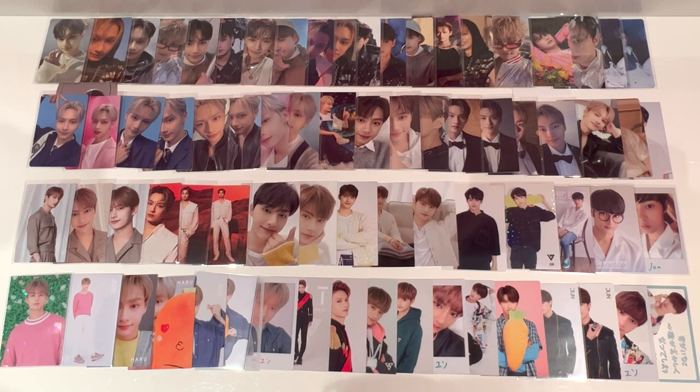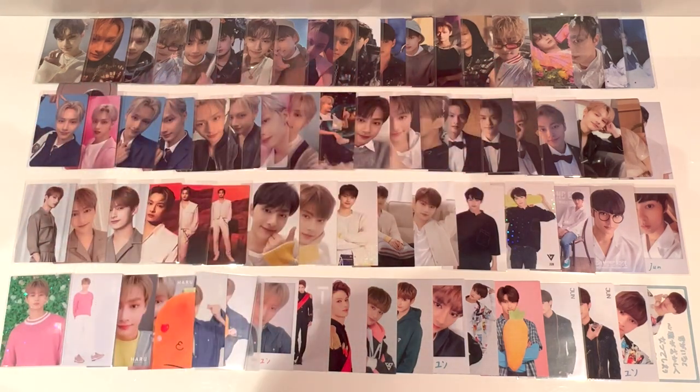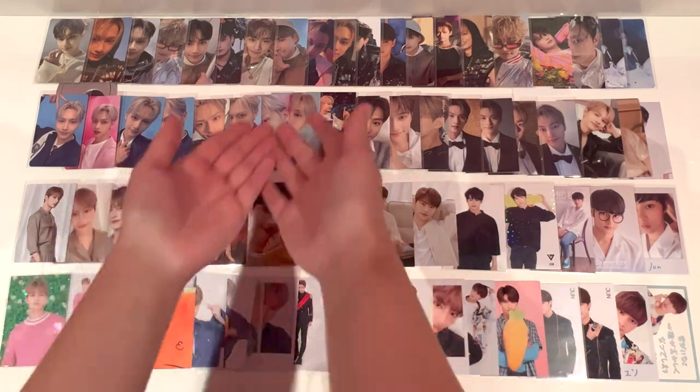Jun was a really important person in my life this year and also last year when I first discovered him. So I thought it would be good to round out 2022 with a photocard storing video of him. These are all of his recent photocards, not including Korean album photocards. Up the top we have Face the Sun pre-order benefits and over here some Sector 17 pre-order benefits. A lot of my Sector 17 POBs haven't come in yet, so that's why there's only four at the moment but got lots of Face the Sun.